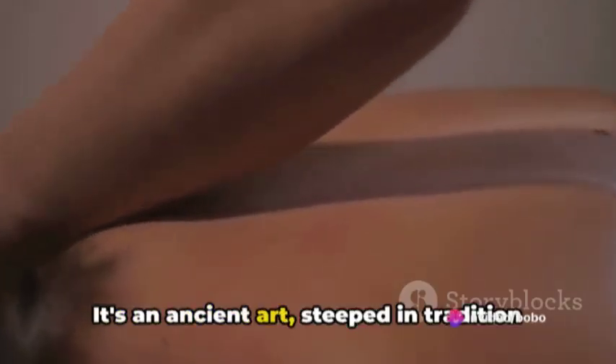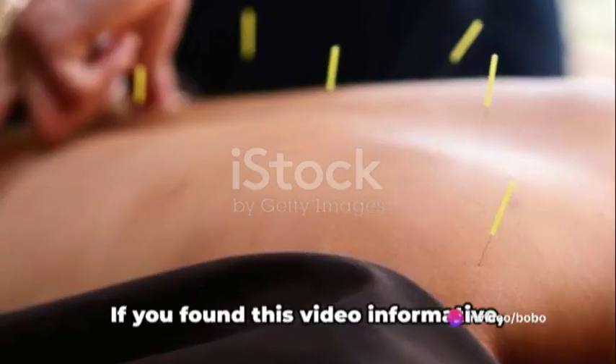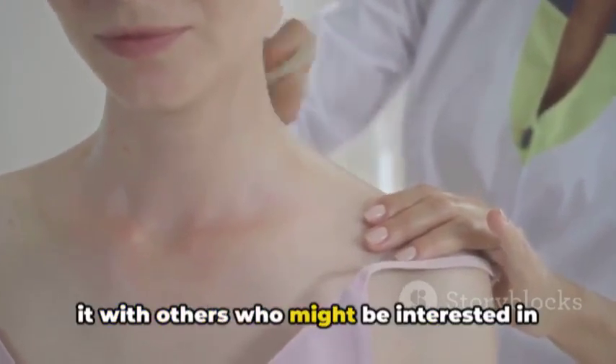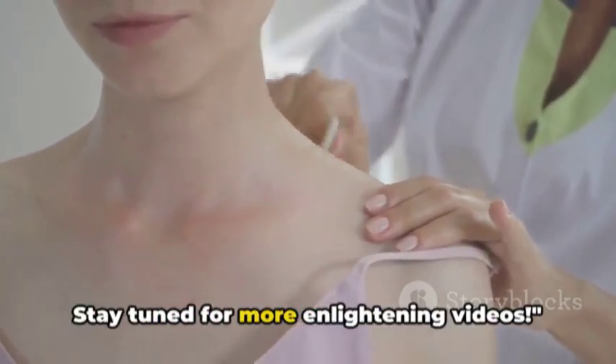Always seek professional advice before diving into acupuncture. It's an ancient art, steeped in tradition and requiring skilled hands. If you found this video informative, don't forget to like, subscribe, and share it with others who might be interested in learning about acupuncture massage. Stay tuned for more enlightening videos.